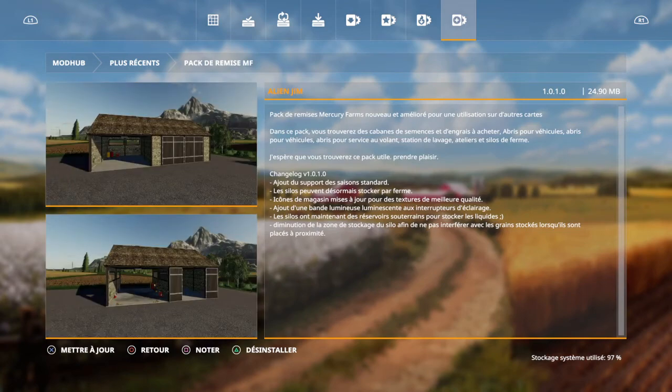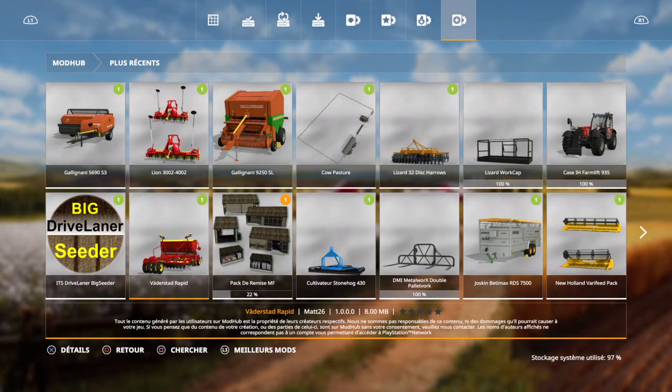Là, on a une nouvelle mise à jour pour les remises qui sont fort sympathiques. Donc ça, on le fait tout de suite. On valide la mise à jour. C'est normal.